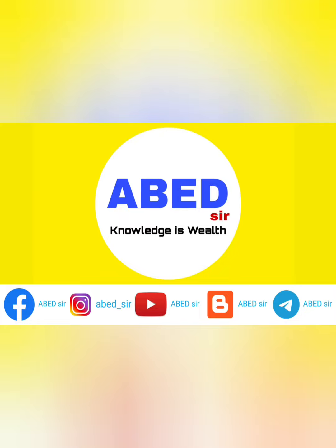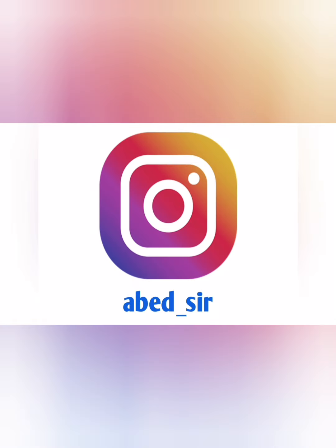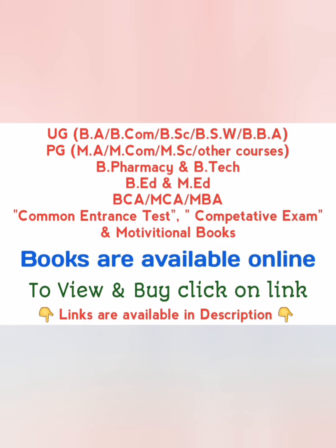Dear students, subscribe to this channel to get the latest academic updates, syllabus, important questions, previous question papers, study material, notes, and latest job information.